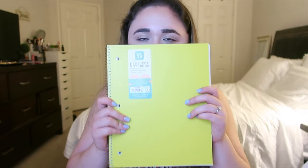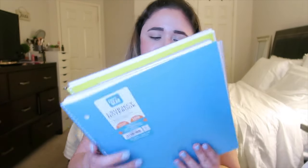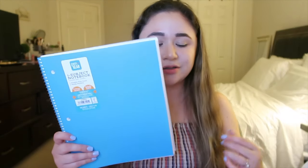From Walmart I got myself four one-subject notebooks from the brand Pen+Gear. I got one in blue, one in purple, hot pink, and then a lemon color — it looks a little harsher on camera but you'll see it better in the photo on Instagram later. These were cheap and really good quality — they're like 97 cents at Walmart. Definitely go and get yourself some of these notebooks; they're super nice and all college-ruled.